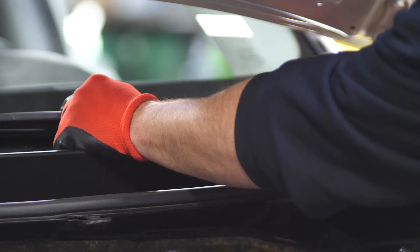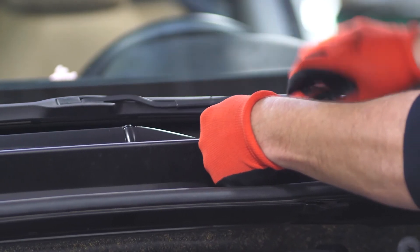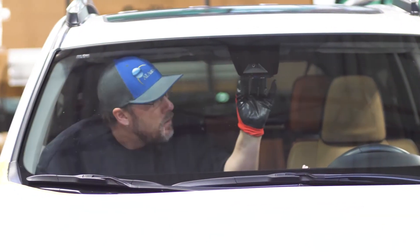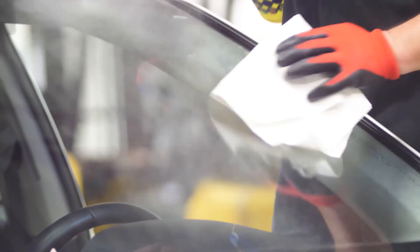Our job is to get that job done as fast as possible. We go right out to them and try to make it as painless as possible, because when a windshield breaks, it doesn't help you. It's a sore eye while you're driving, it's hard to see in the sun — you've got to get it fixed. They want to get it done as fast as possible, so the sooner we get out there, the better off it is for both of us.